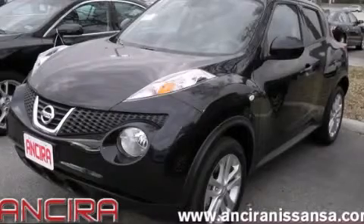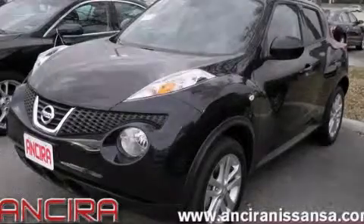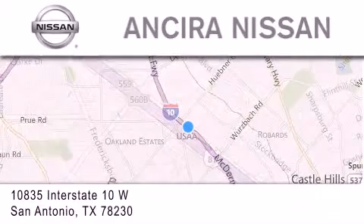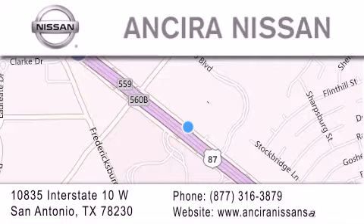Stop by today and test drive this automobile for yourself. Thank you for considering Ansira Nissan for your next new or pre-owned vehicle. For additional information, please visit our website, give us a call, or stop by our dealership. We're located at 10835 Interstate Highway 10 West in San Antonio. We look forward to serving you.